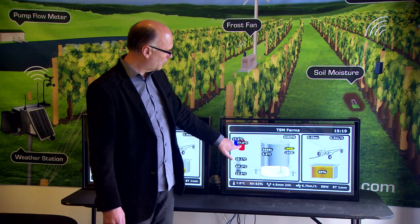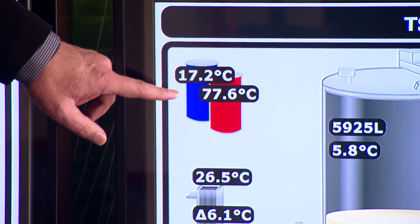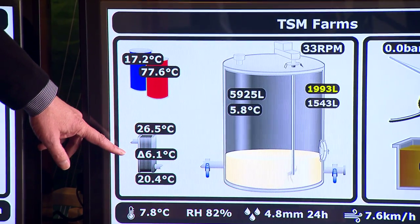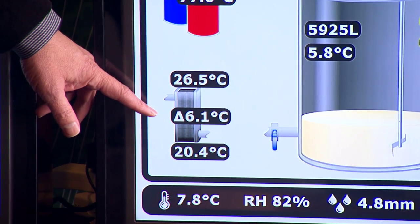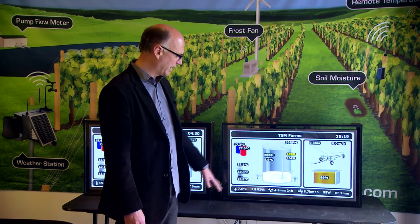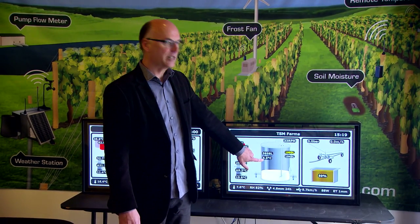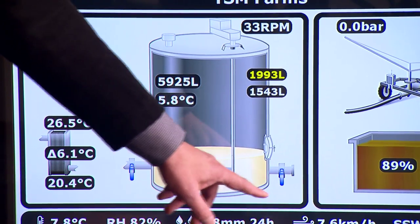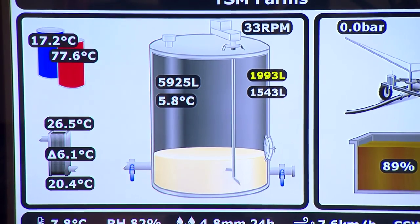Over here we've got the hot water cylinder and we change colour as the temperature gets hotter to indicate what the temperature of the wash water is. This is the plate cooler — we've got the temperature in and the temperature out of the milk, and the delta is the temperature differential across it. At a glance he can see if they've forgotten to turn the water on into the plate cooler. This here's the milk vat with the level in litres and the temperature of the milk, showing the position of the inlet tap and the outlet tap. Not a good look to leave the tap open and put all the milk out onto the driveway.